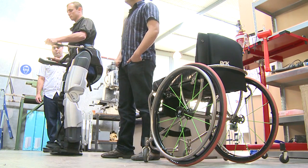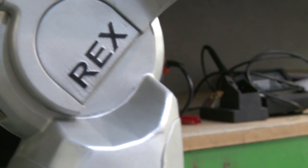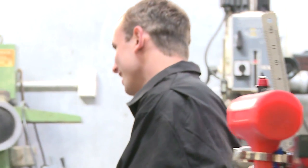I've been using Rex for about four months now. The benefits I've noticed since using Rex personally — your joints don't seem to be as stiff when you're transferring out of your chair and into your car, so your hips and your legs are all getting a really good stretch. I do quite a heavy contact sport.